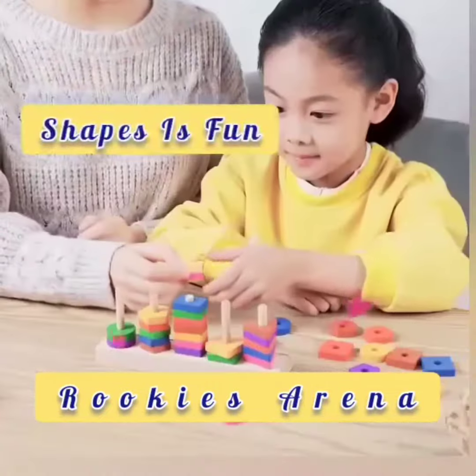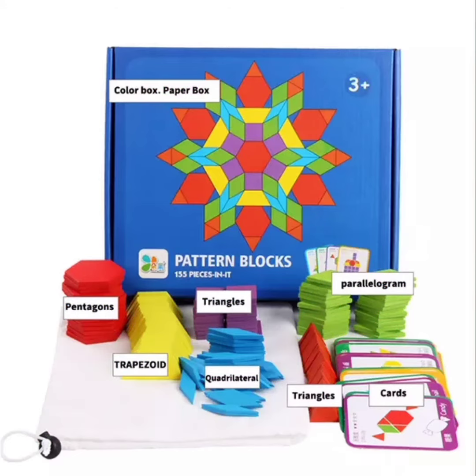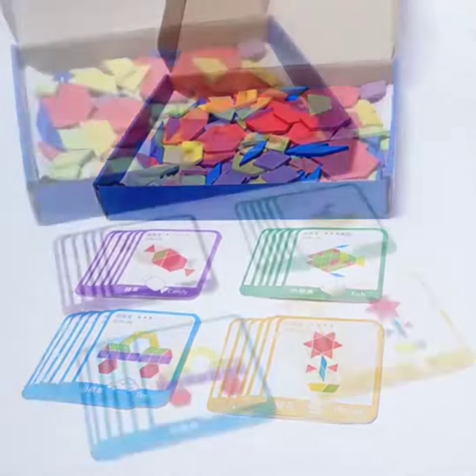Well done! High five! With this third combo called the pattern blocks, children have fun learning more complicated shapes.